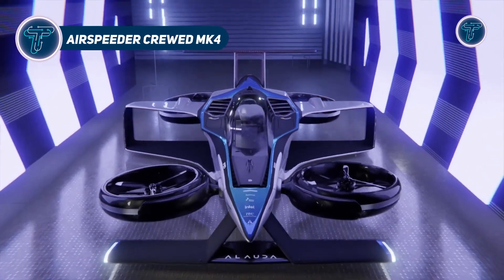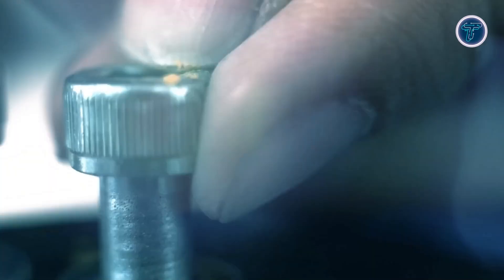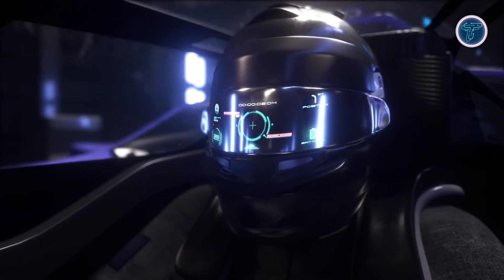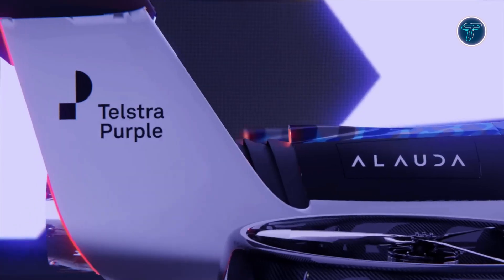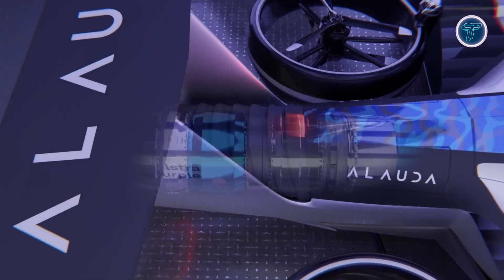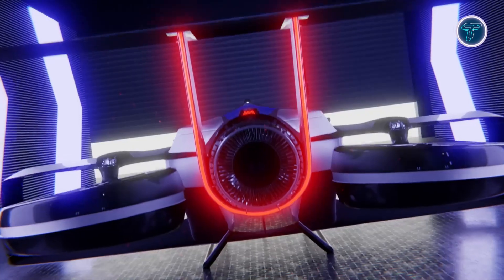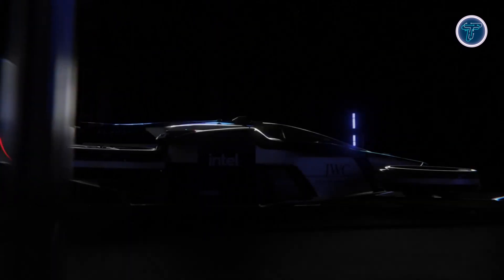The Airspeeder Crude MK4 is the world's first piloted flying race car, designed to revolutionize competitive motorsports. Built specifically for the adrenaline-fueled sport of airspeeder racing, this high-performance vehicle can accelerate to 225 miles per hour in just 30 seconds from a standstill, setting new benchmarks in speed and agility. At its core, the MK4 is powered by a 1,340 horsepower turbo generator that efficiently supplies energy to the batteries and motors, offering a blend of thrilling performance and sustainability.